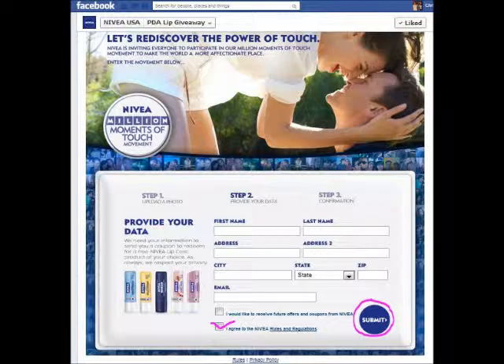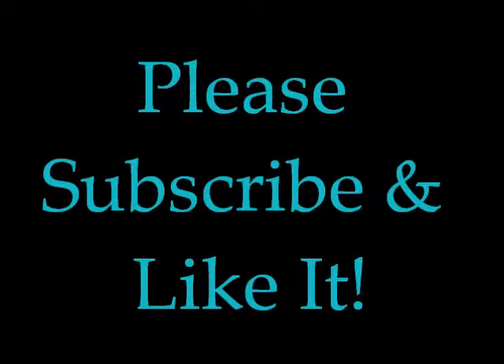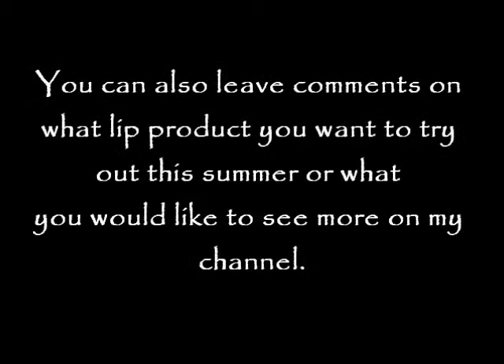After you press submit, you can see that you have completed your request for the free product. Hopefully you will get your coupon soon and enjoy a free product from Nivea. FYI, they did not tell me to promote them — this is just me sharing. Until next time, bye!